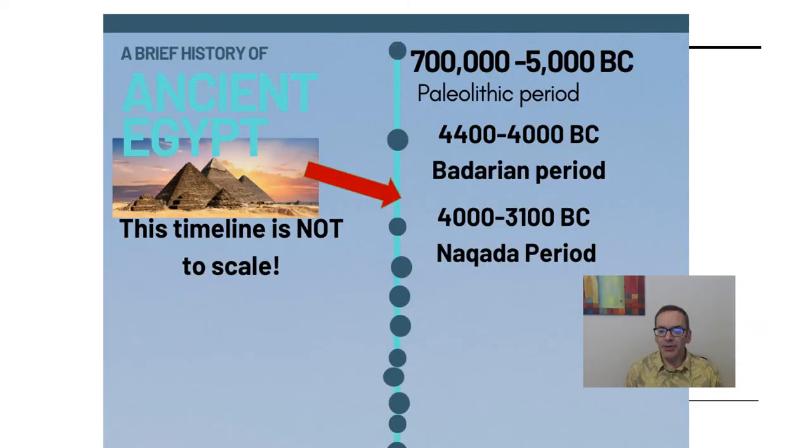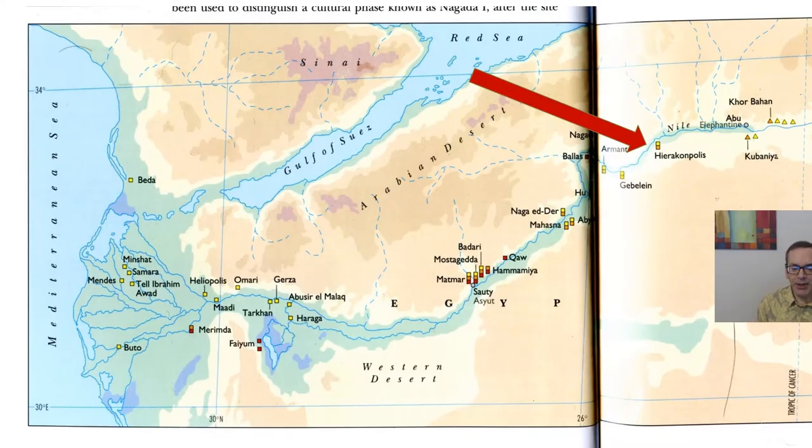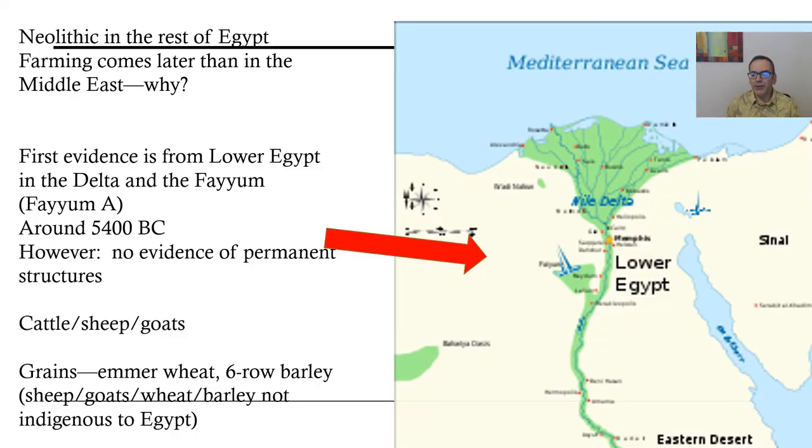This is the same timeline shown before. We're still focused in the Naqada period — the basket we're looking at is from about 3600 BC. Here's a map you're familiar with from your atlas book, with a red arrow pointing to Hierakonpolis. We've also talked about Naqada, and Buto is marked here as well — we find some pottery from the Buto Madi culture in this particular grave site.